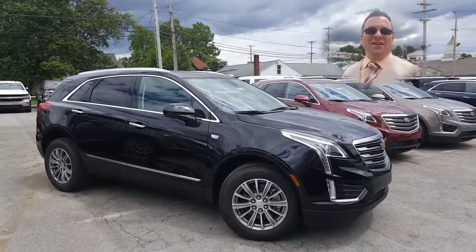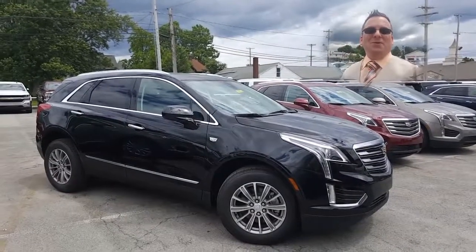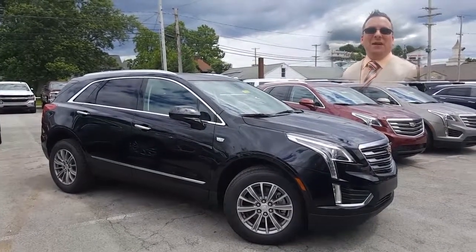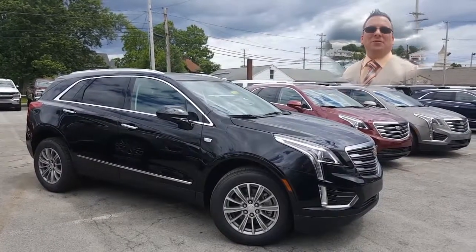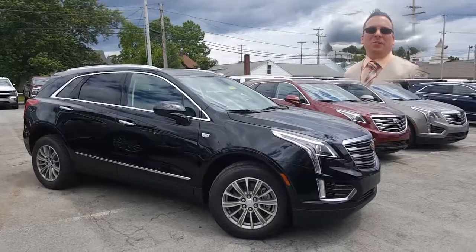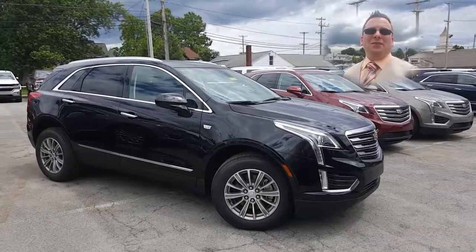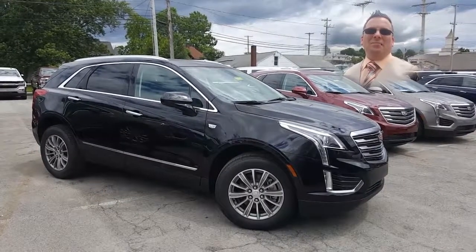Hey Willie, how you doing? Hi Laurie, how are you? And Star, how you doing? This is Wayne Ullery from Columbiana Cadillac and we're going to take a closer look at this 2017 Cadillac XT5 Luxury. I do welcome you to subscribe to my YouTube channel as well as visit me online at WayneUllery.com. Now let's take a closer look.